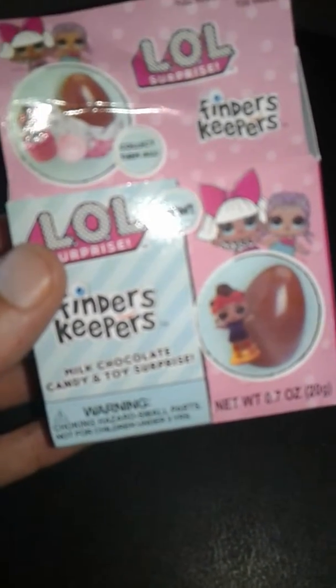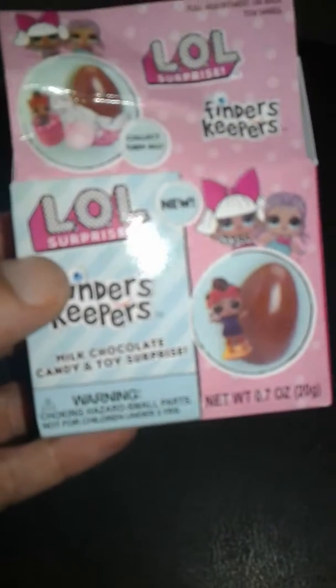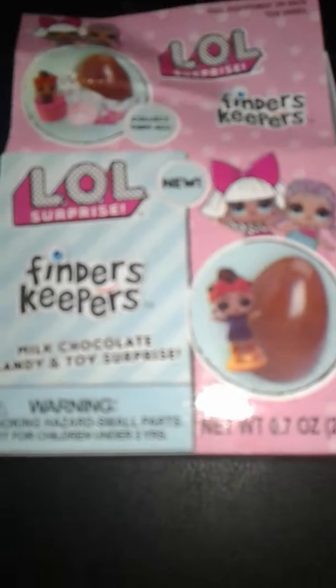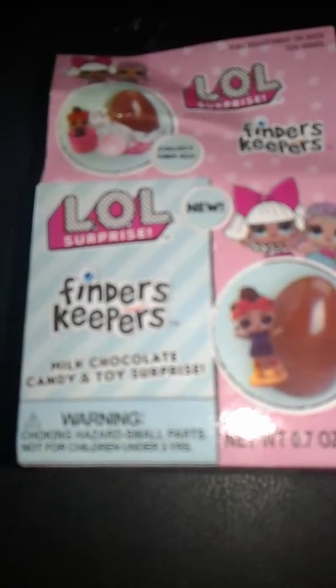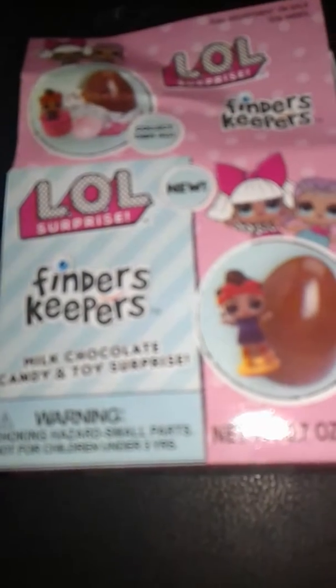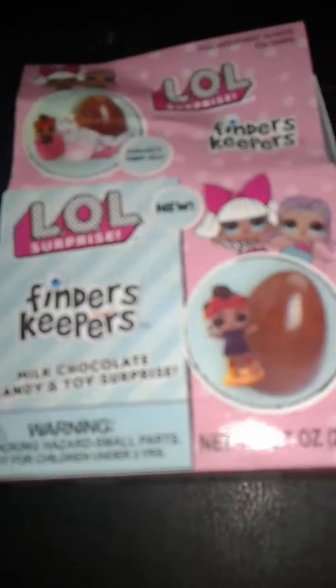Today I picked up from Walmart LOL Surprise Finders Keepers. It's kind of like Kinder Joy eggs but with LOL toys. My daughter loves these and every kid loves these, so I'm gonna review this real quick and show you what's going on in here. It's milk chocolate candy and a toy surprise.